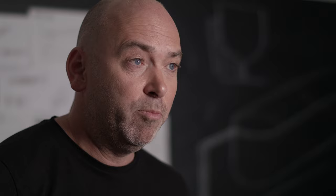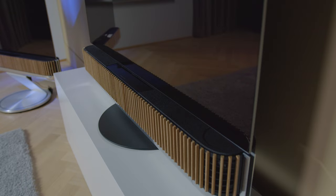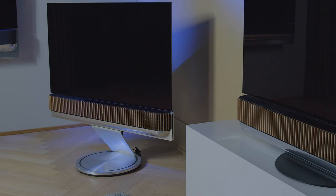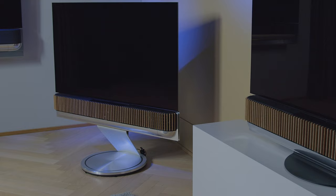Like the keel on a sailboat divides the total volume into two equal parts, the aluminum blade of BeoSound Theatre makes the soundbar look slimmer and lighter than it actually is. When you mount the TV screen through the center line of the speaker, half of the depth of the soundbar will be hidden behind it.